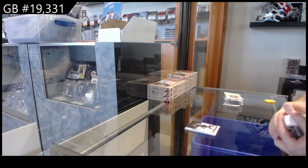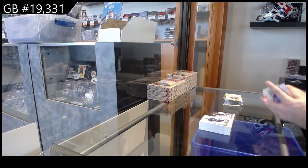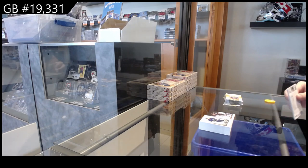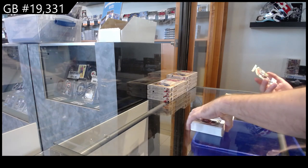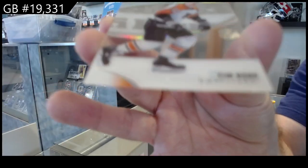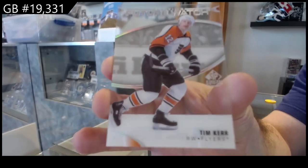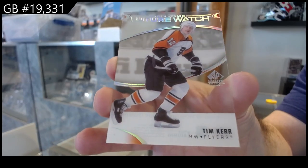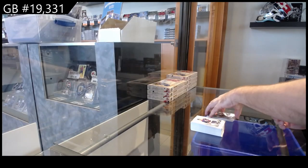Canvas for the Buffalo Sabres — I have Hawerchuk. Oh nice, Clear Cut Future Watch — Tim Kerr for Philly. Clear Cut Future Watch, those are really cool.